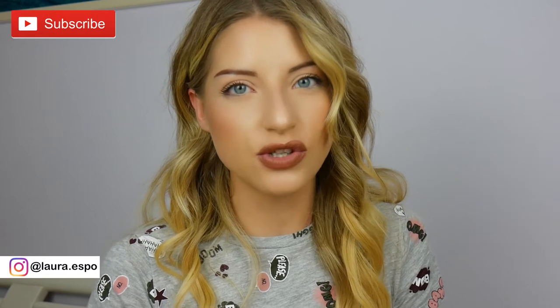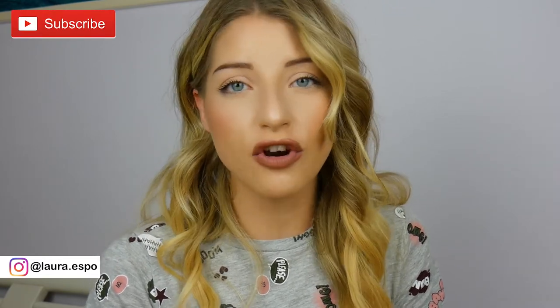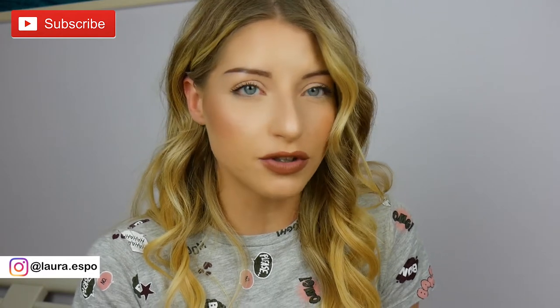Buongiorno! Welcome to my channel. Today I'm filming my everyday makeup look, something really easy that you can recreate if you want to go to work or maybe hang out with your girlfriends or boyfriends or whatever you're doing that day.